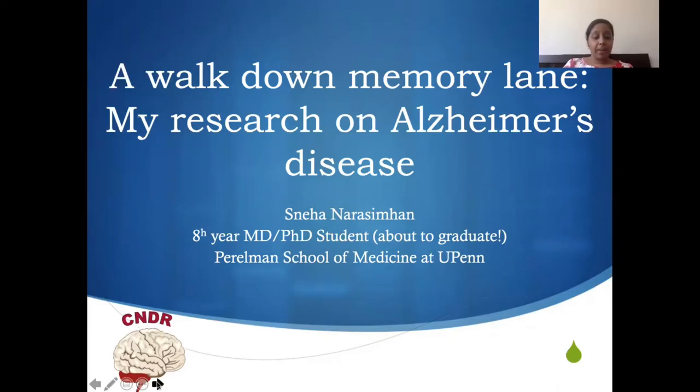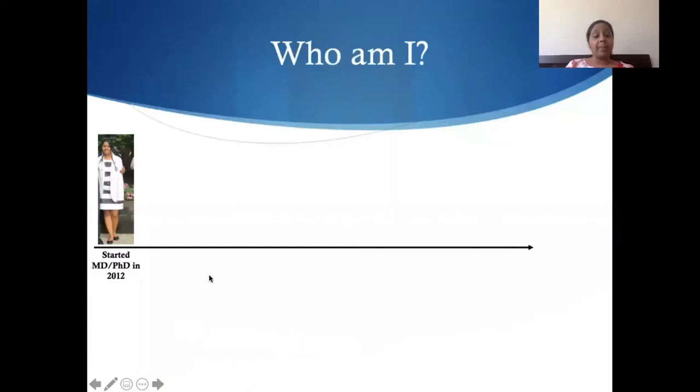A little bit about me. As I mentioned, I'm in an MD-PhD program at Penn. I'm originally from Allentown, Pennsylvania, and I actually did my undergrad at the University of Pennsylvania as well, where I studied neuroscience. And that's when I decided that I would do an MD-PhD.